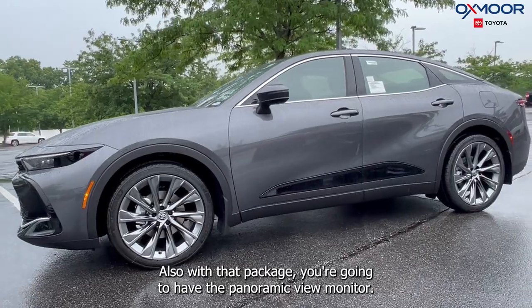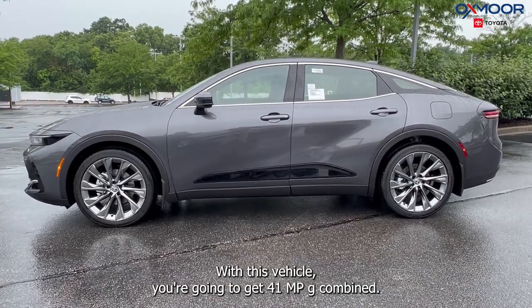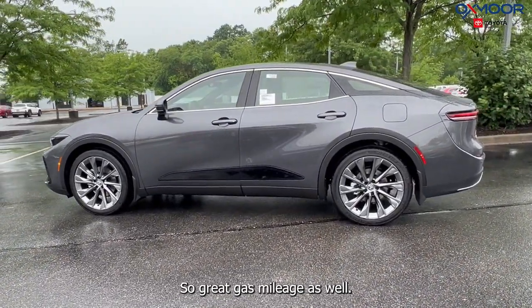Also with that package you're going to have the panoramic view monitor. With this vehicle you're going to get 41 mpg combined, so great gas mileage as well.